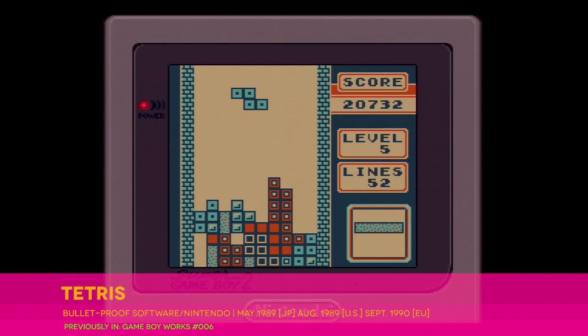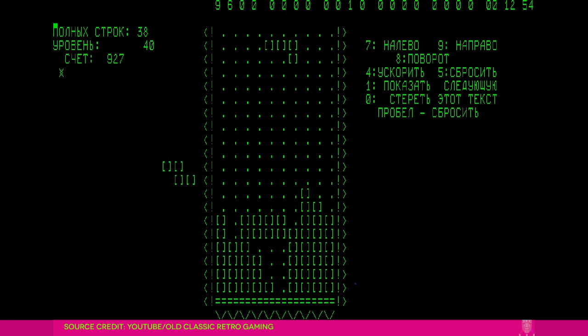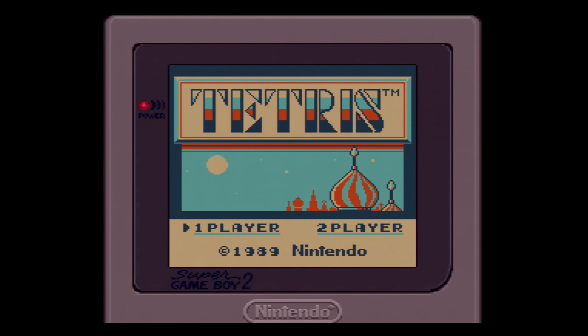You remember Tetris from Game Boy Works, right? Over in Japan, that joint Bulletproof Software and Nintendo creation shipped almost exactly five years to the day after the mainframe version's Russian debut, and it was a modest hit. In the US and Europe, however, Tetris shipped as Game Boy's pack-in, and it helped propel the system to astronomical heights.